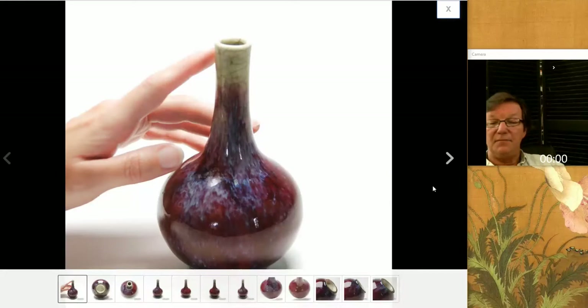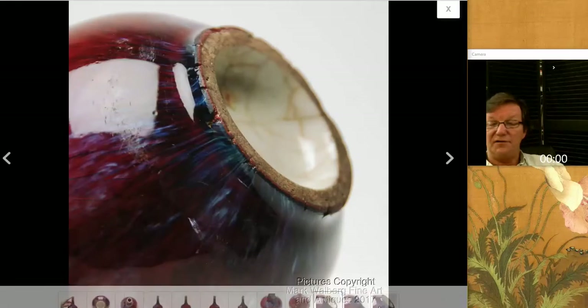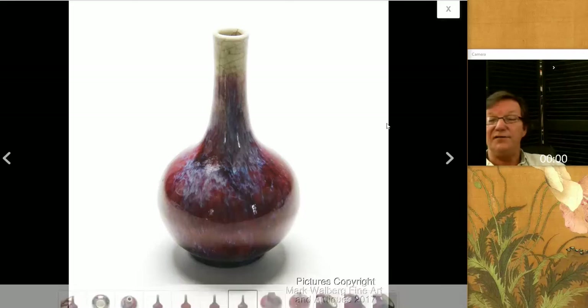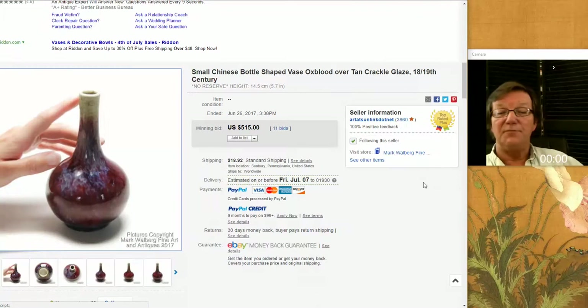Then Mark Wahlberg had this up — a rather nice flambe-glazed vase, nicely colored with a good-looking foot. Very pretty color — I love the color of this, starting out with the white mouth and going down. It did pretty well, bringing $515. It was about 7 inches tall. I think he's right on the 18th or 19th century — kind of hard to tell sometimes — but a good-looking example.